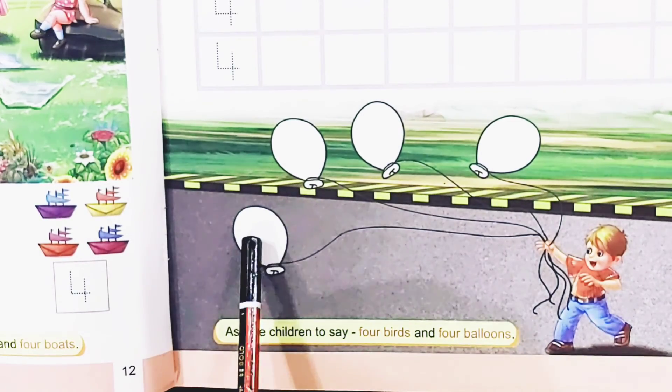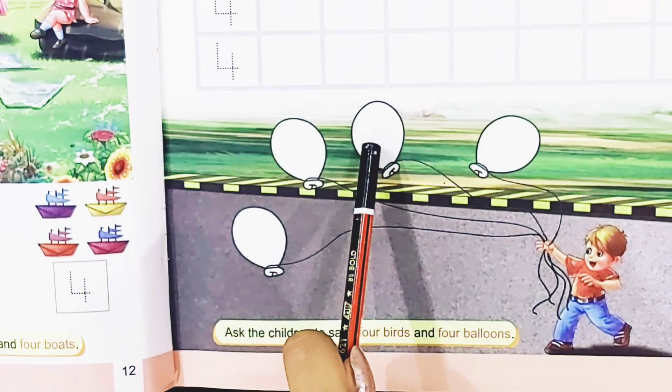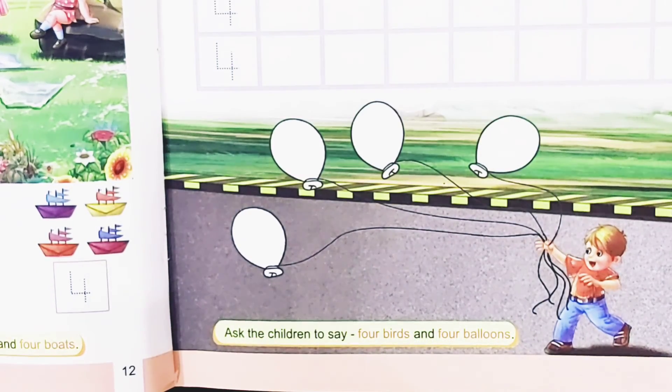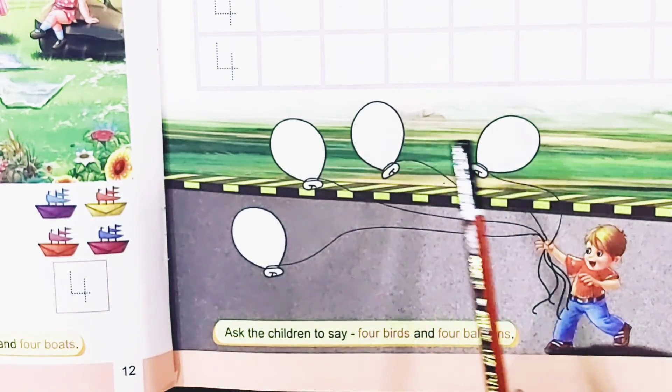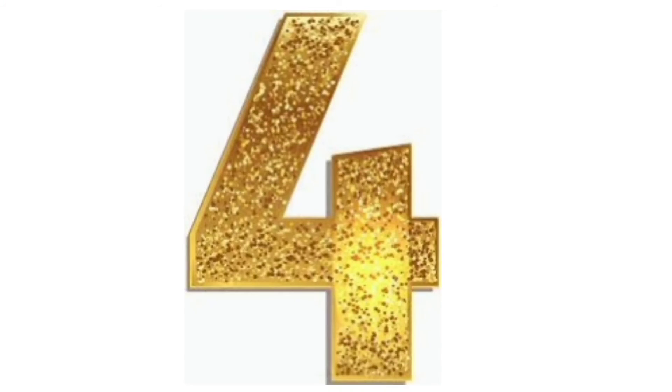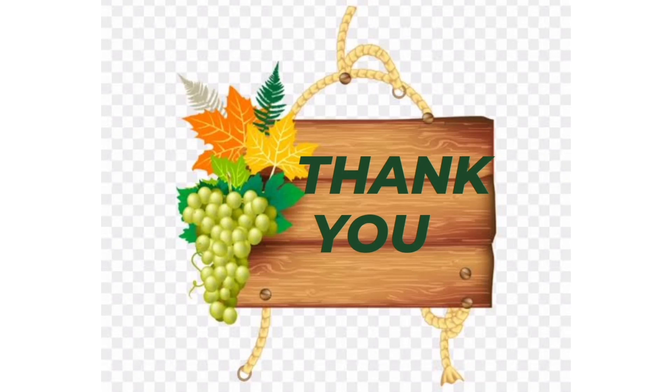1, 2, 3, 4. How many balloons? 4 balloons. So you will color these balloons of your choice. Children, I hope now you can recognize and write number 4. 1, 2, 3, 4. Thank you and stay safe.